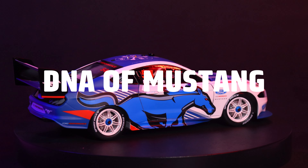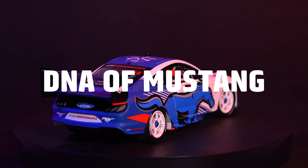Hey everyone, we have a new model release that has just arrived in stock. Introducing the 1:18 scale Ford Mustang GT, DNA of Mustang Special Edition.